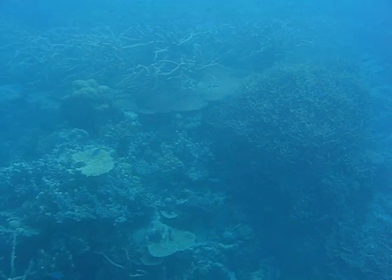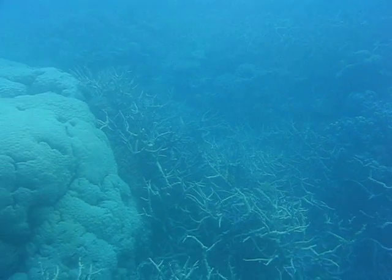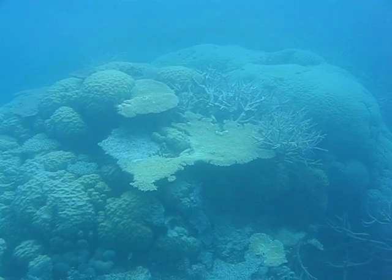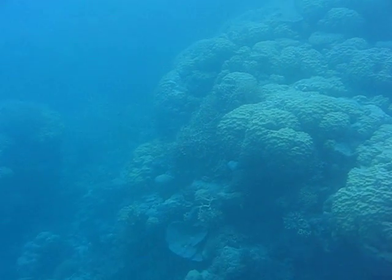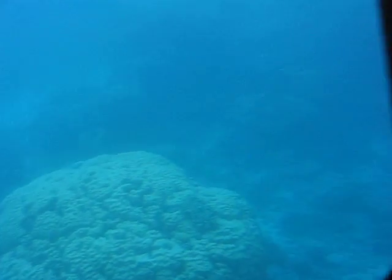There's over 350 different types of corals and they're divided into two main categories: hard corals and soft corals. The soft corals are the ones that move with the tide and the current, and the hard corals have that hard calcium exoskeleton and don't move with the tides.